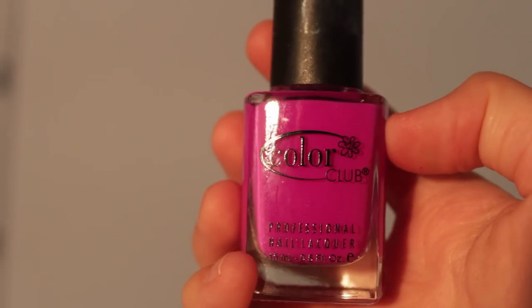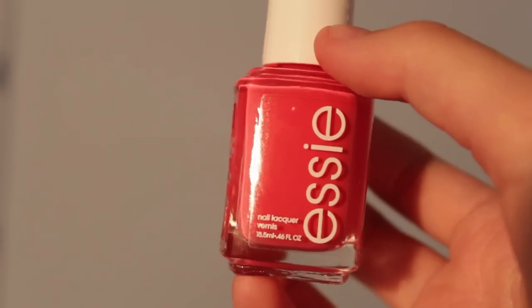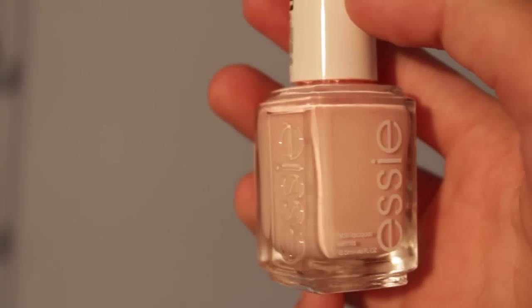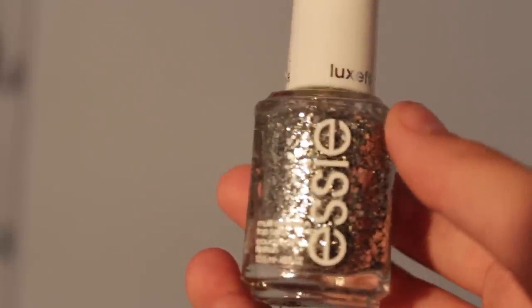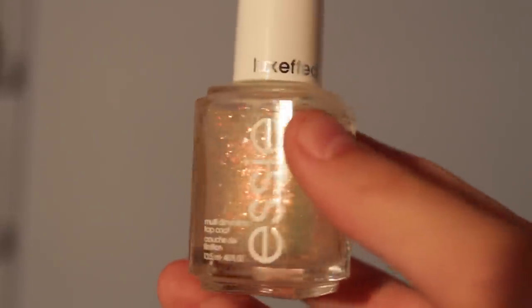From Color Club: Disco Nap, Peace Out Purple, and Chelsea Girl. From Essie: Peach Daiquiri, Bikini So Teeny, Fiji, To Buy or Not to Buy, and Lights.